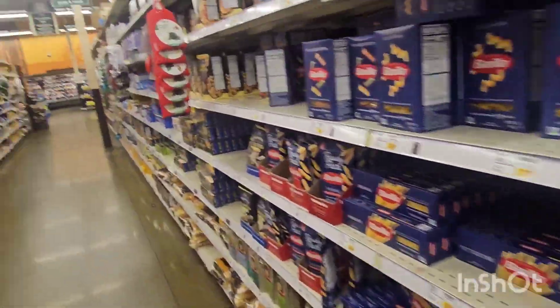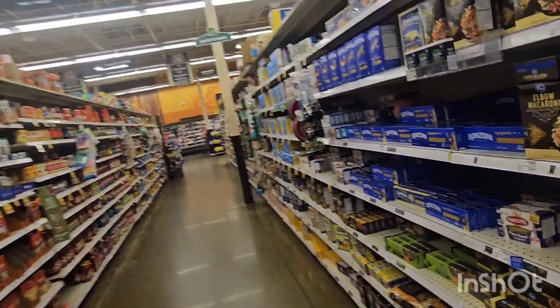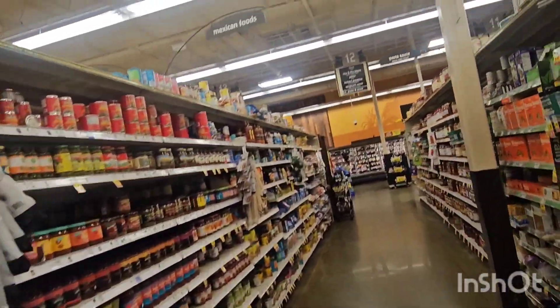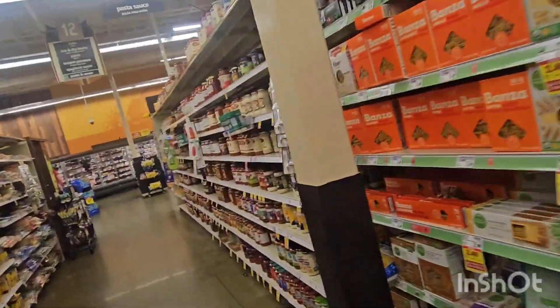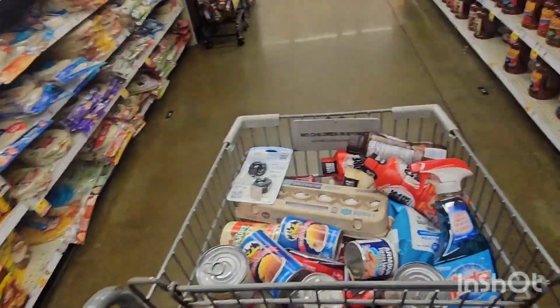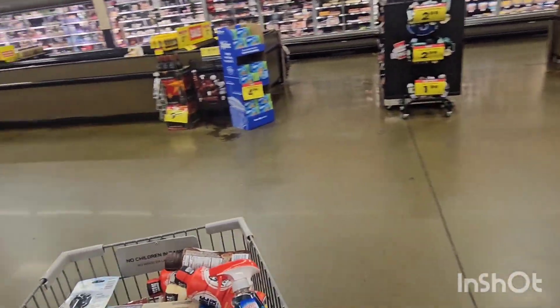I've already got plenty of tuna in the truck so I don't need that. I've got grits in the truck too, and I've already got soup. So I think this will be good for now — it'll get me through for a few days. Let's go add it up and see what it costs.